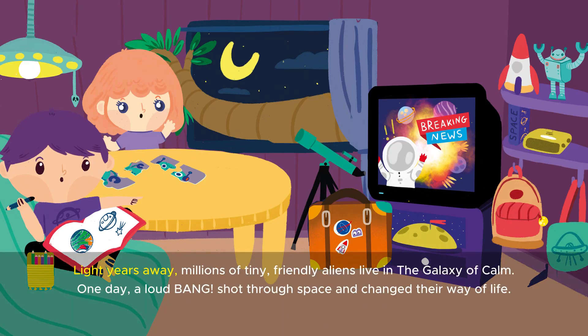Light years away, millions of tiny, friendly aliens live in the galaxy of calm. One day, a loud bang shot through space and changed their way of life.